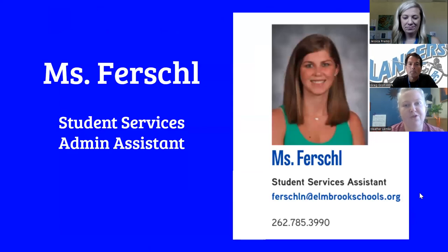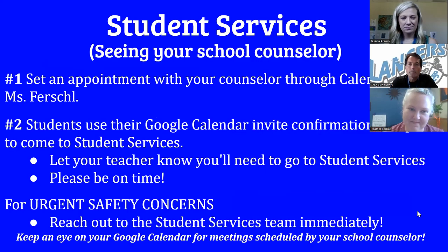Ms. Fershal is a name that you will all get to know over these four years. She is our student services administrative assistant and the friendly face that you will see if you ever walk into student services or call our main phone number. She can help with many questions or help direct you to the resource you most need. The phone number and her email address are there as well.